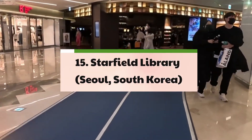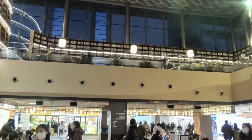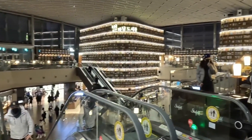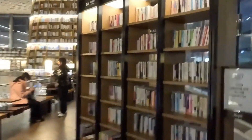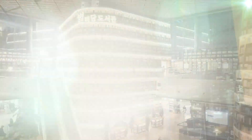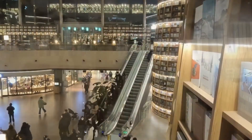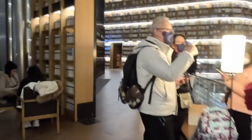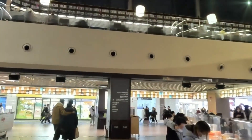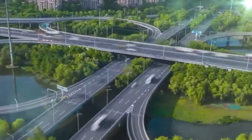15. Starfield Library – Seoul, South Korea. Embedded within the bustling urban landscape of Seoul, the Starfield Library, designed by the renowned architectural firm Gensler, stands as a modern and dynamic cultural center, offering an immersive and engaging environment for literary exploration and community engagement. With its iconic 42-foot-tall curved bookshelves and its extensive collection of print and digital materials, the library serves as a vibrant and inclusive platform for intellectual exchange and cultural enrichment. Beyond its role as a traditional library, the Starfield Library incorporates innovative technologies and interactive services, catering to the diverse needs and interests of its patrons.